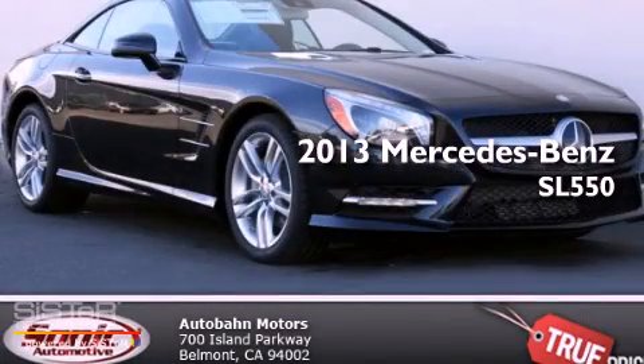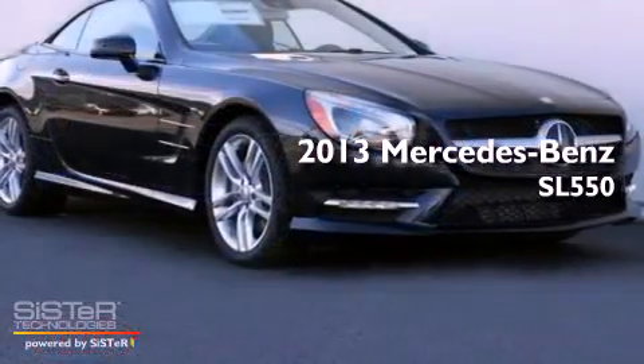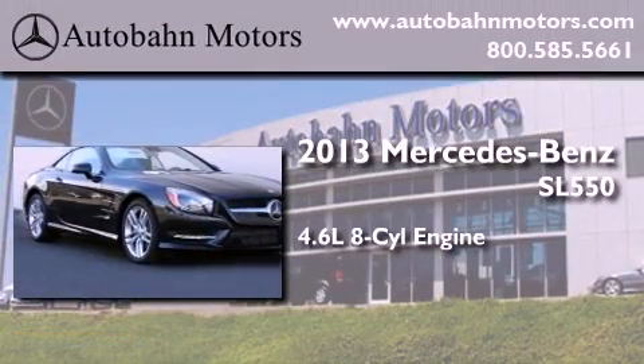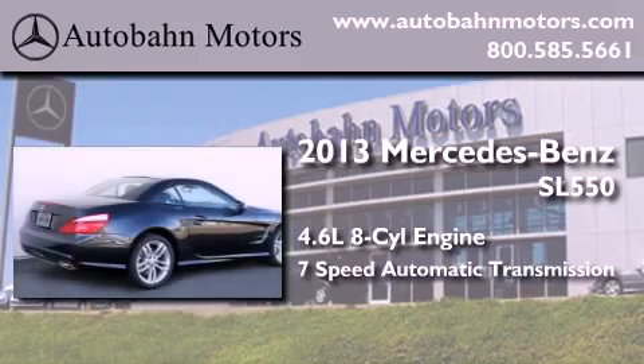This is a brand new 2013 Mercedes-Benz SL 550. It features a 4.6-liter 8-cylinder engine and a 7-speed automatic transmission.